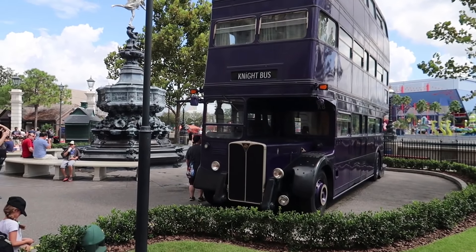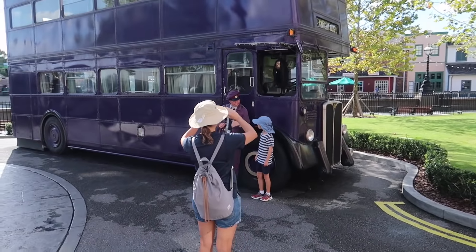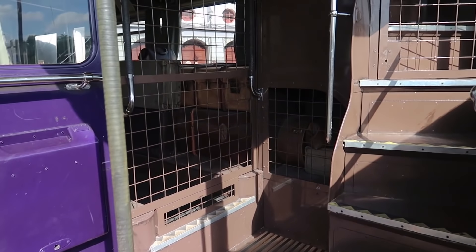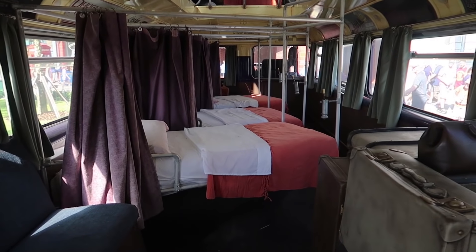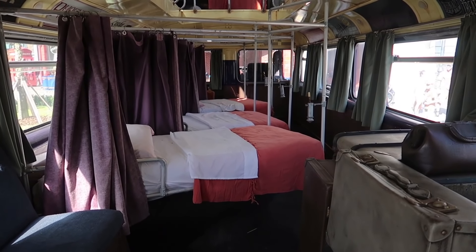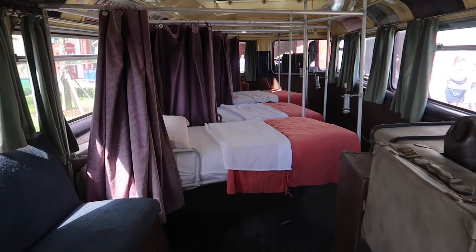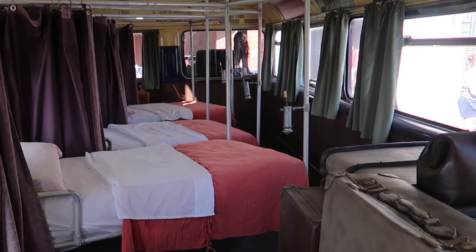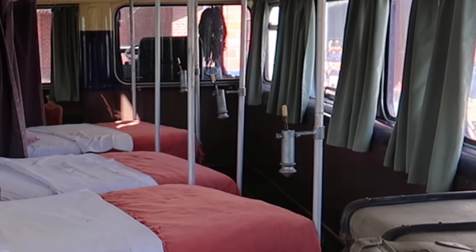Regarding the Night Bus — a lot of people enjoy the front of the Night Bus, interacting with the bus driver and the shrunken head and all that. But I invite you to check out the back of the bus. You can see the Night Bus is all decked out, ready for stranded wizards and witches. There are three beds back here, a little sofa to the left, some luggage, and each of the beds even has a little toothbrush holder on it. They are really prepared to help out those stranded witches and wizards.